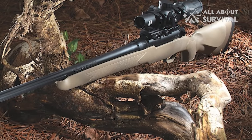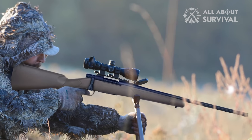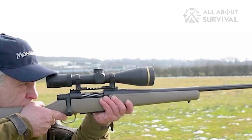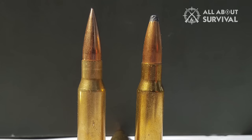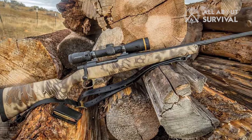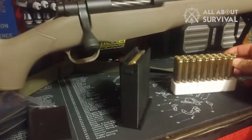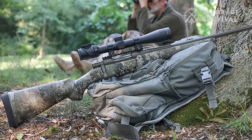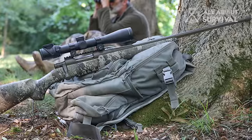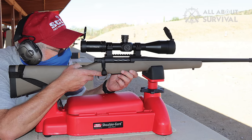Despite its affordable price point, it still boasts impressive build quality, accuracy potential, and reliability. The rifle's polymer stock with strata camo pairs nicely with the Patriot Brown Cerakote finish on the metalwork, providing a level of protection from the elements that's unmatched in this category. The Mossberg Patriot Predator is chambered in .308 Winchester, making it an ideal caliber for hunting coyotes. Its four-round capacity and balanced weight and length make it comfortable to carry and use in the field, though its trigger pull can be a bit heavy.